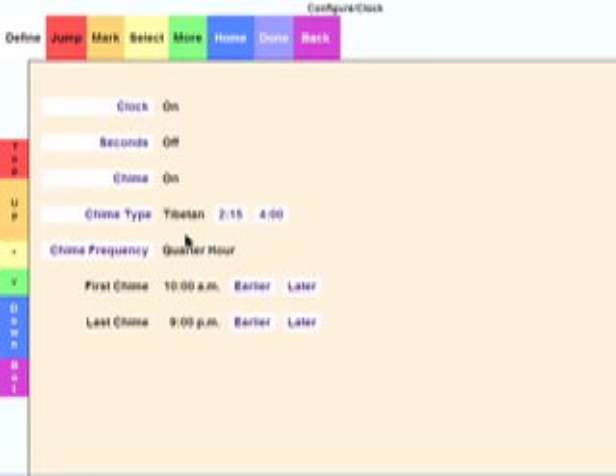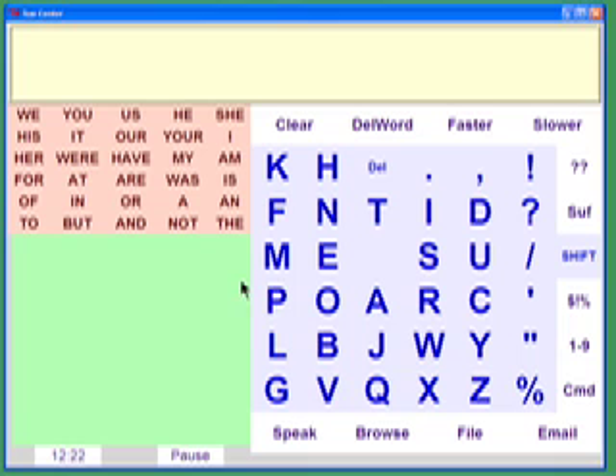There's a clock with three different chimes and reminders you set. The colors can also be changed.